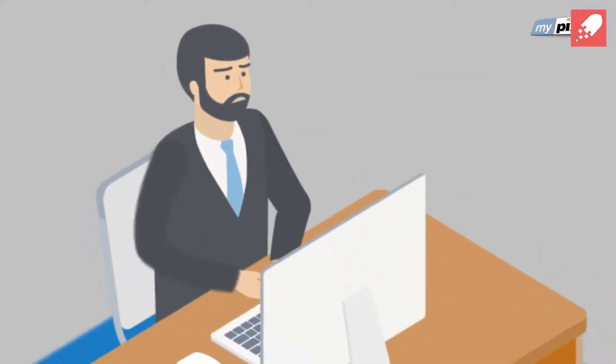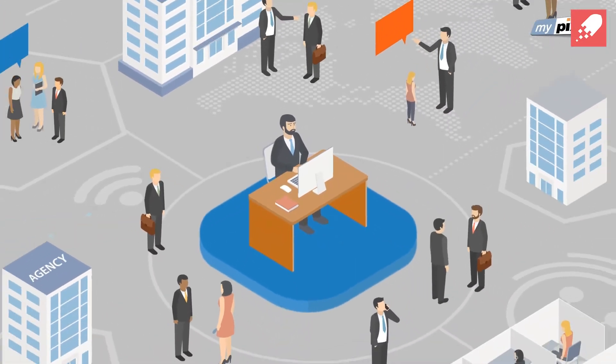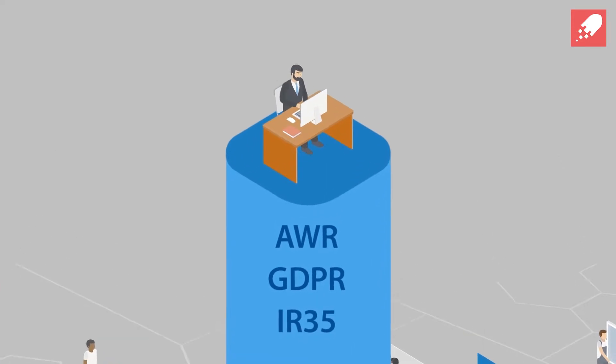Let's face it, managing a temporary workforce is a demanding task. Along with finding the right people and keeping in budget, you have to keep on top of an ever-changing compliance landscape.